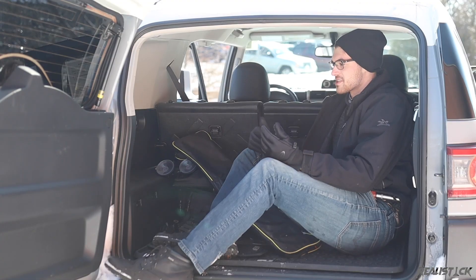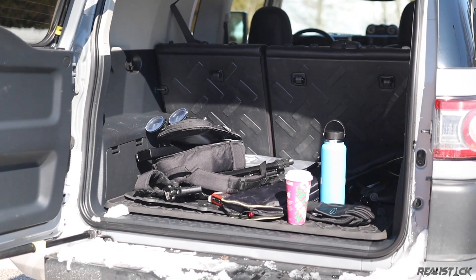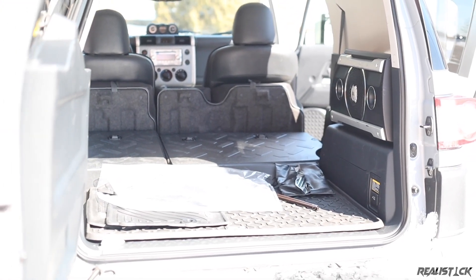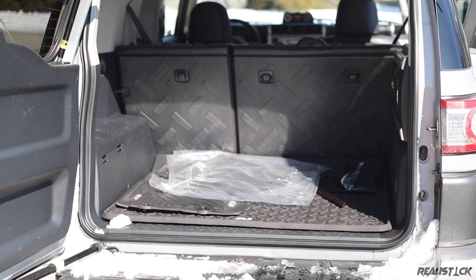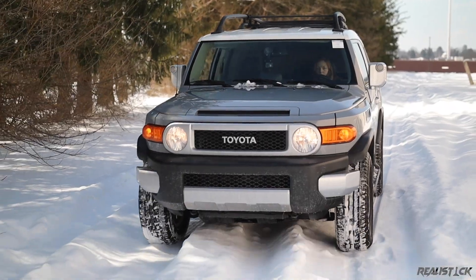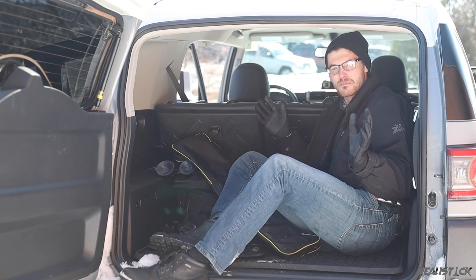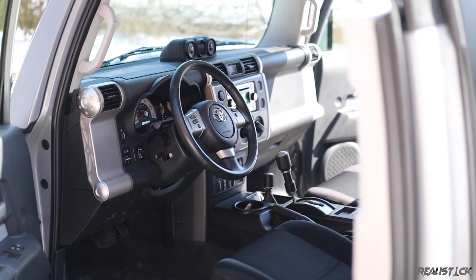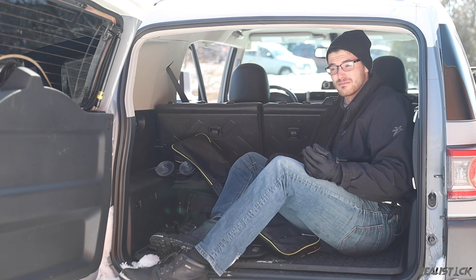The back of the FJ Cruiser isn't exactly cavernous, but it's more than usable with a reasonably low floor. The seat backs have a nice rugged backing to them. These seats fold flat 60-40 split, making for a cargo area best compared to modern small crossovers like a Subaru Forester or a Honda CR-V. So not only is the exterior quirky and retro, the interior provides a really different vibe unlike pretty much anything else on the market, plus Toyota quality and unique practical touches.